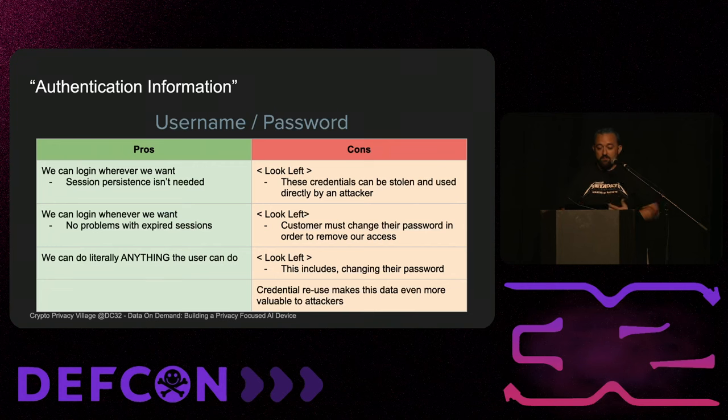If I store the username and password, I can log in wherever and whenever I want. I don't have to store any session information because if I get logged out I'll just log back in. Downside: I have their username and password and someone can steal it. In order to revoke our access, a customer has to change their password. And we can do anything the customer can do — including change their password. So thinking about trade-offs, this one doesn't feel like the right thing to do.